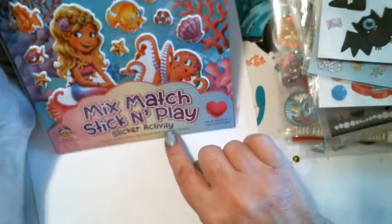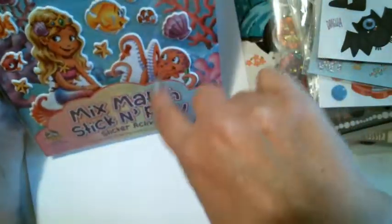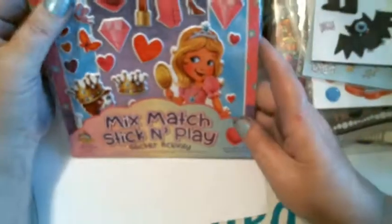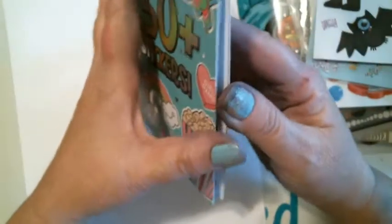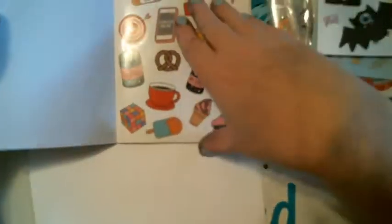And then this one is Under the Sea — the little mermaid, fish, seahorse. That's cool. And then the princess one. And then we got 250-plus stickers. I thought Allie would like this because it's more like teenager, preteen kind of thing. So I got that for Allie.